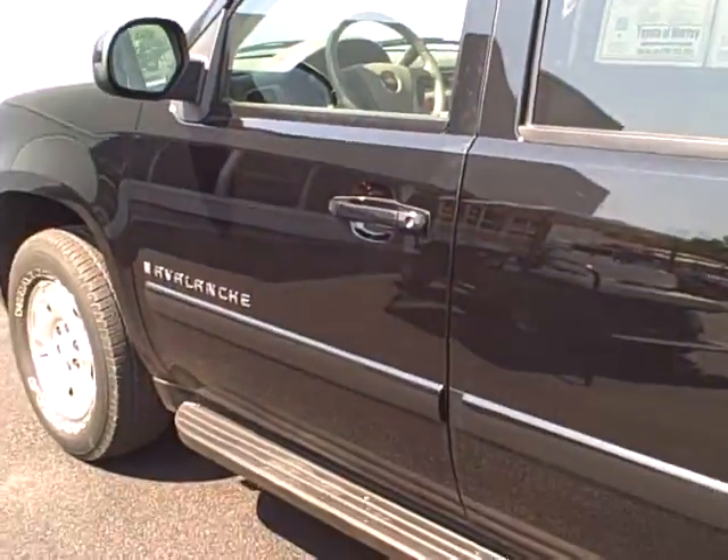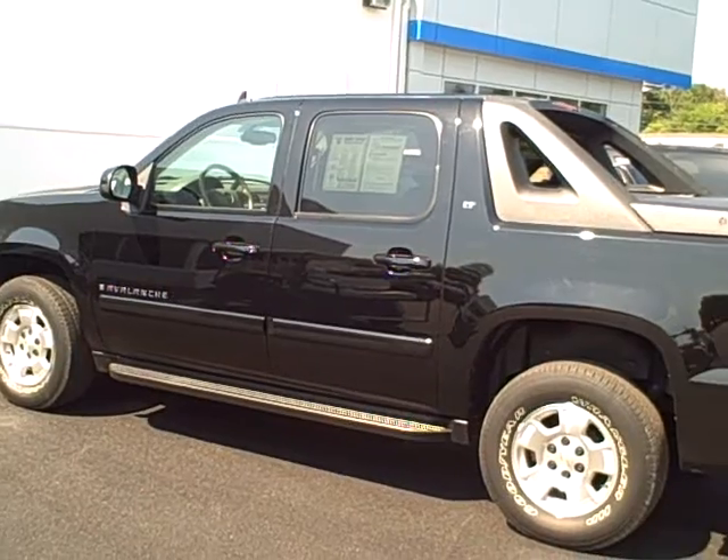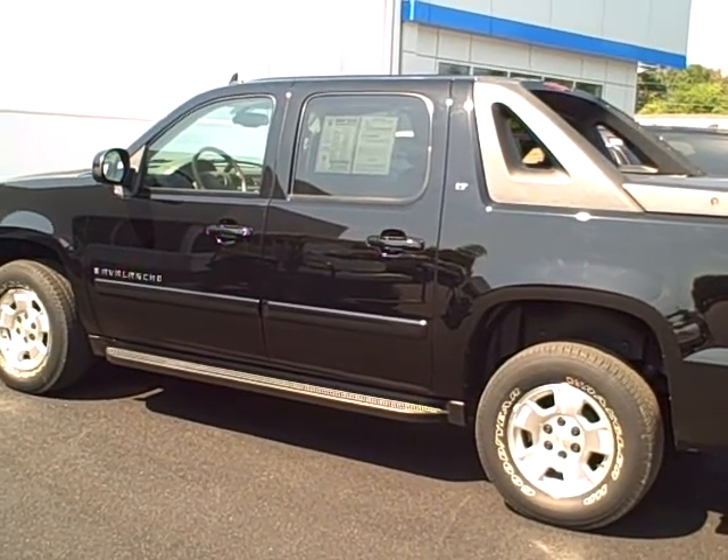This thing has 24,000 miles, so come check it out at DwayneTaylorChevrolet.com or give us a call at 270-753-2616.